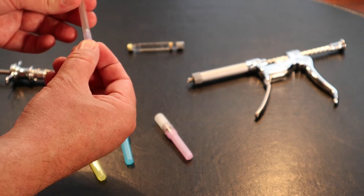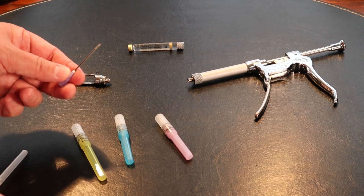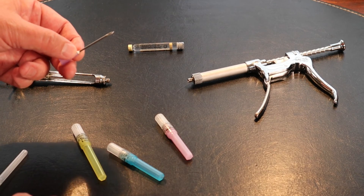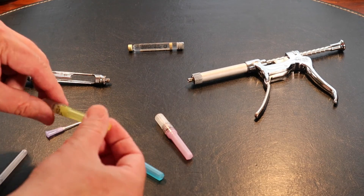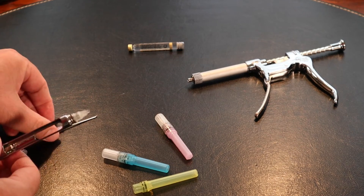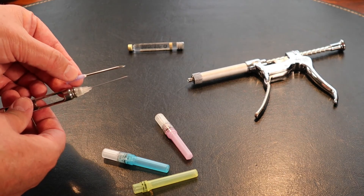Lastly, this is a 16 gauge needle, which is a little bit thicker. I don't use this one to inject anything — I use it to perform pinhole surgery to help treat gum recession. This is the actual needle used to make a little pinhole in your gum, and through that pinhole is how I do the surgical procedure. Comparing it to the 27 gauge on the syringe versus the 16 gauge on top — as you can see, quite a bit different.